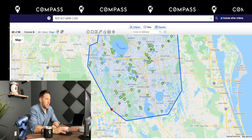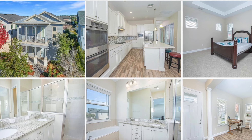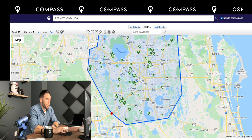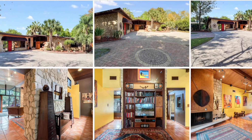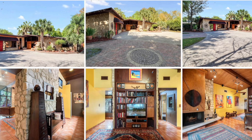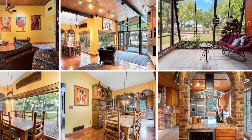Heading over to the Lake Nona region, Laureate Park has a couple of resales at the moment of this video, but there is a new community by Toll Brothers that I'll get into more in a little bit. And then Belle Isle in the Conway region — this is probably a resale Florida ranch that might look like this.